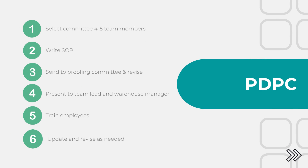Finally, what are the steps? We need to select the committee of four to five team members, write the SOP, send it to proofing and revise with corrections, present it to the team lead and the warehouse manager, train the employees, and then update and revise as needed.